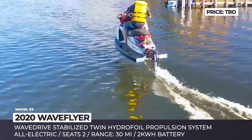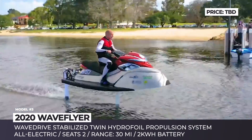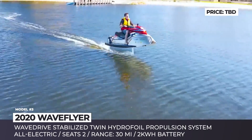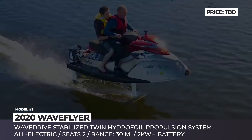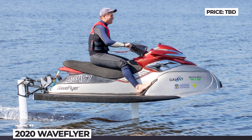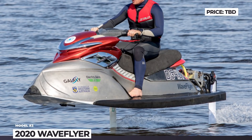Its design merges the advantages of hydrofoil surfboards and boats, allowing up to two riders to fly over the water safely and comfortably. The Wave Flyer prototype is developed by Electro Arrow in cooperation with students and staff from the University of Western Australia, who hope to bring it into commercial production in the nearest future. It utilizes a patent-pending, wave-drive twin hydrofoil propulsion system, juiced by a 2 kWh battery that offers 30 minutes of water fun.